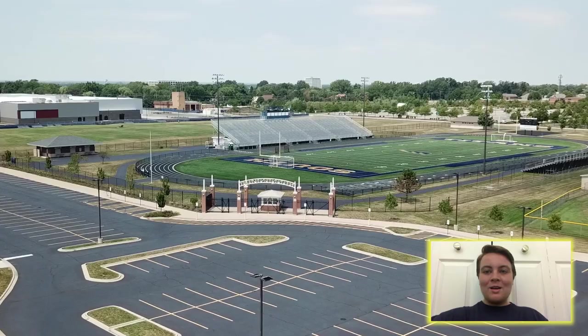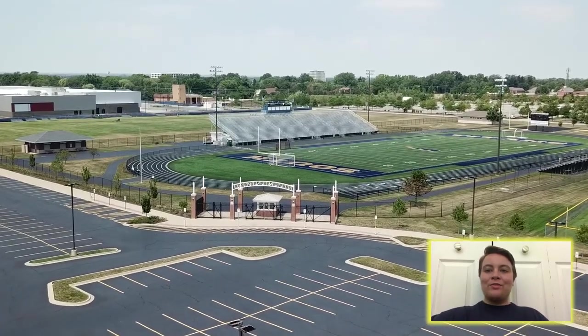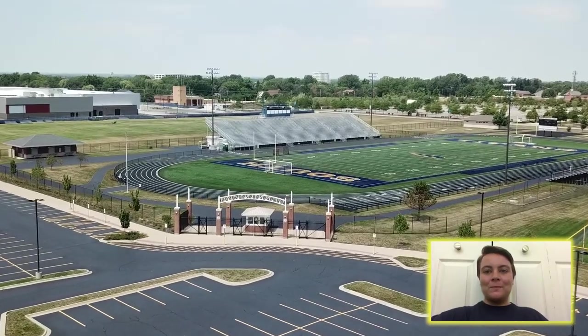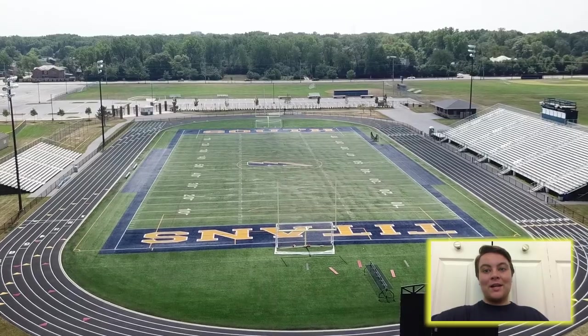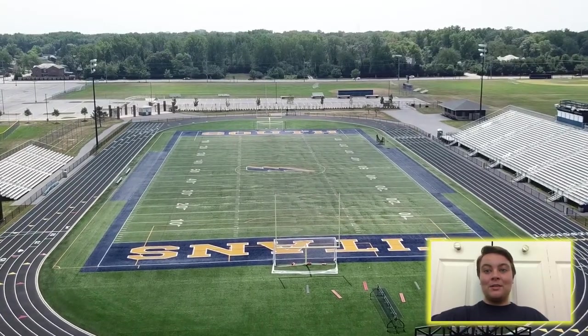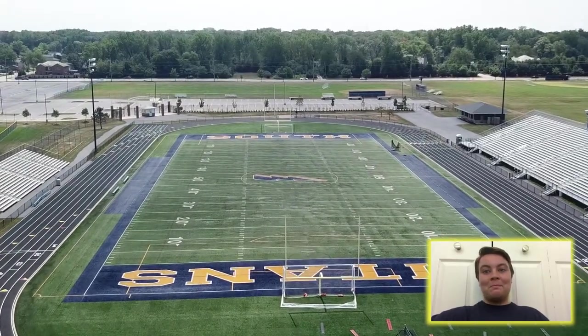Hey Glenbrook South, my name is Lewis and I'm a senior. This is the stadium. Here you'll find the track and the football field. Over your four years, you'll get to spend lots of Friday nights here as part of Titan Nation, supporting our football team, marching band, and poms.